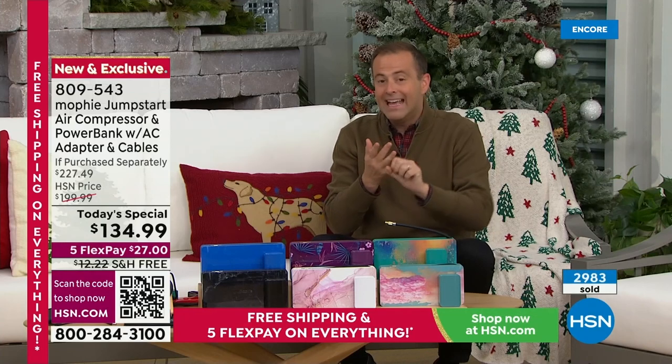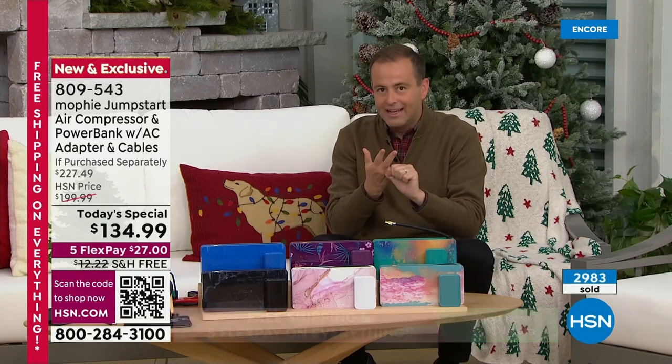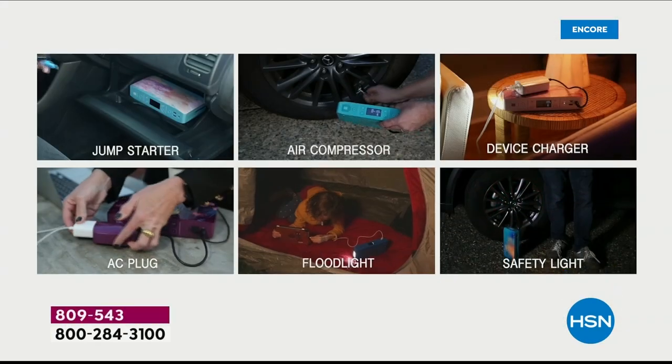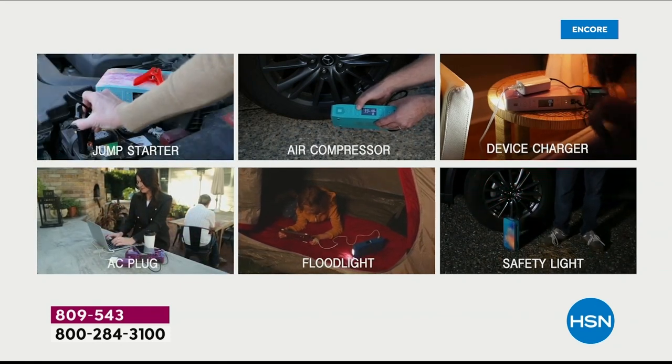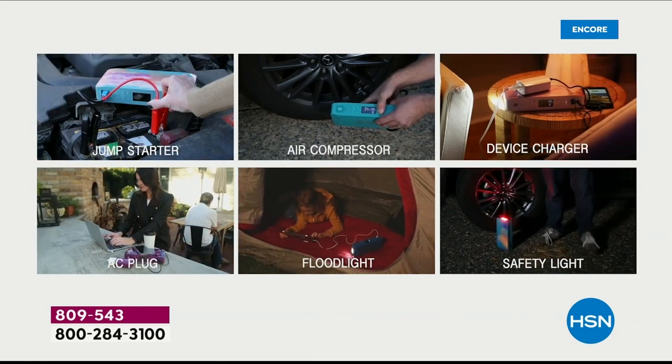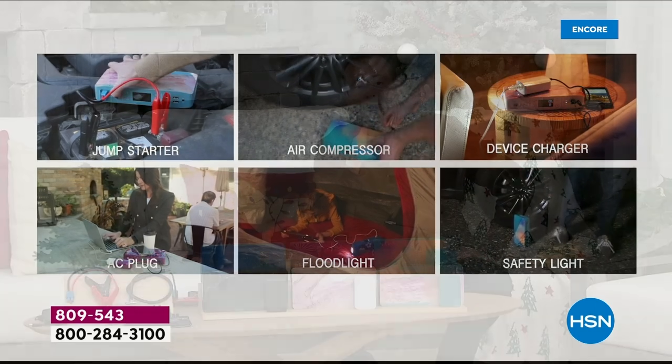It is your jump starter, it is your charger, it is your flashlight, your emergency light, your air compressor. And now with the AC outlet, it gives you more versatility, freedom, and power than ever before. And we can prove it — when we say this is a proper air compressor, we mean it.